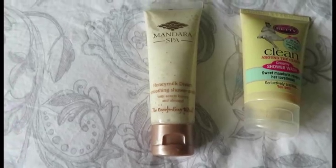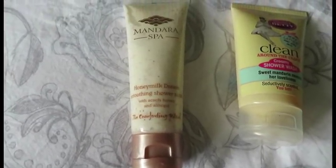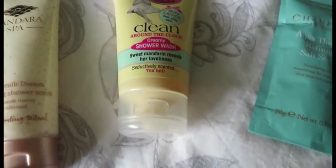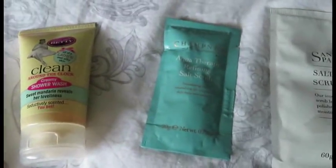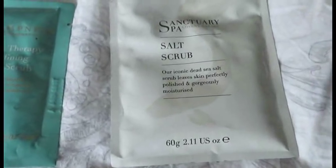I'm going to show you everything that I got. I picked up some shower scrub by Mandara Spa, then some Along Kind Betty shower wash, and some Champneys Spa Treatment — I think that's a salt scrub — and another salt scrub by Sanctuary Spa.